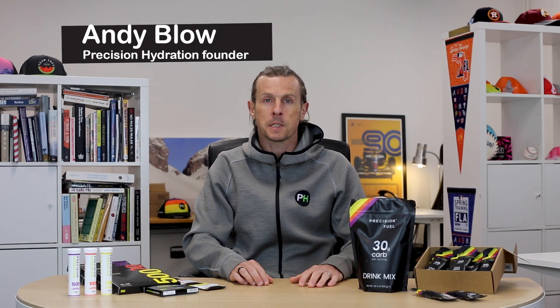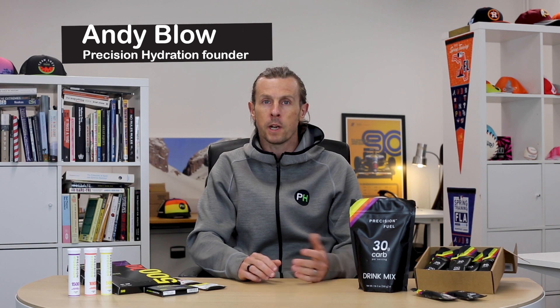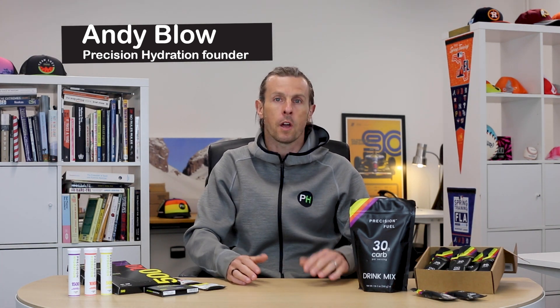We offer two drink mix products here at PH, and in this video I'm going to explain the differences between them and when you might want to use one or the other.